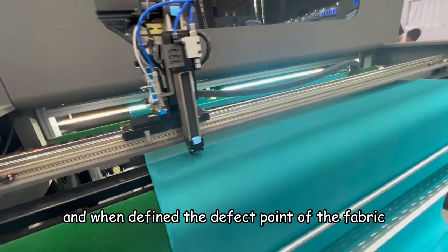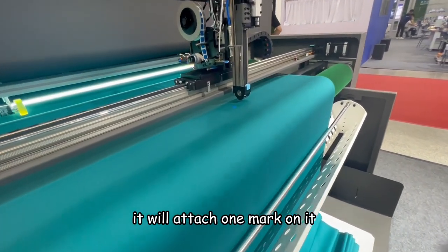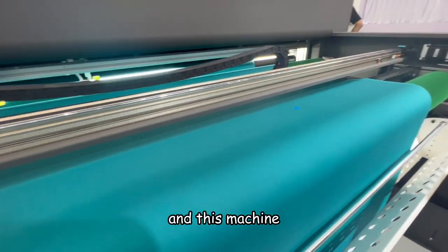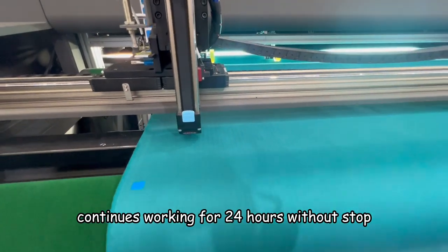When it finds the defect point on the fabric, it will attach one mark on it. And this machine continues working for 24 hours without a stop.